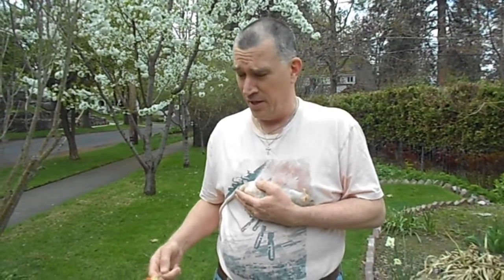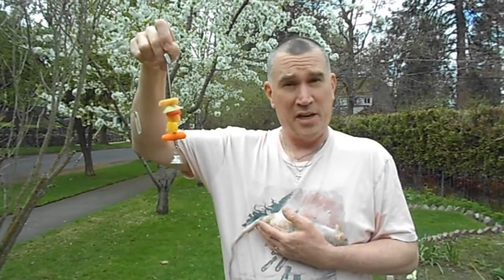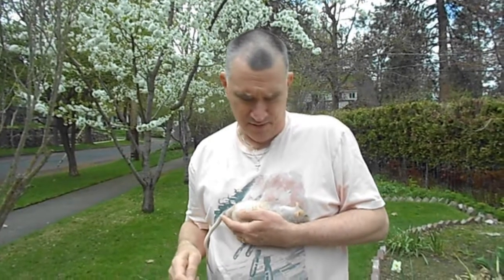One reason this rat has lived so long, I think, is she doesn't get things like yogies, sugar, and fat. Why give your rat a yogi when you could hang a spike in the cage with cantaloupe, honeydew, pineapple, and carrot? They like it better, it's better for them, and they don't become obese.